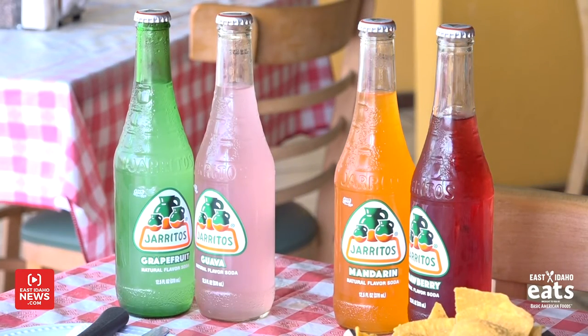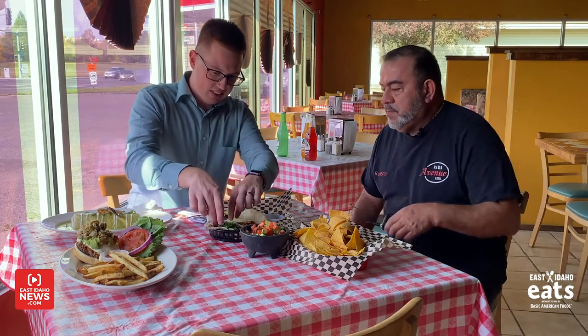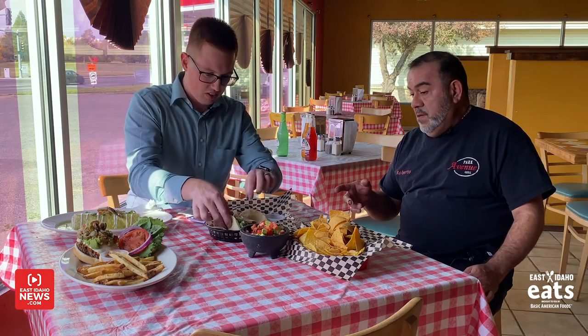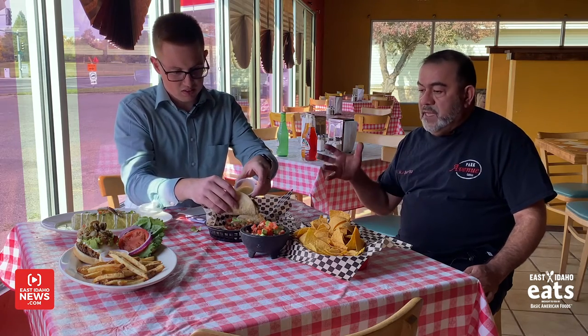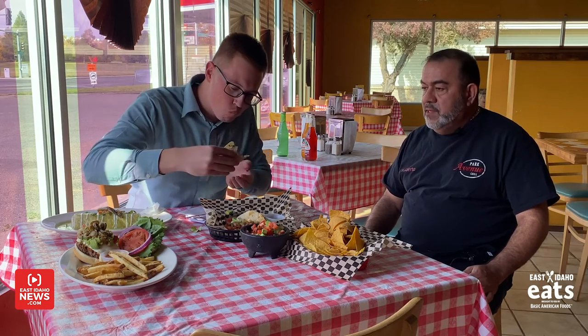I've never had a vegetarian taco before. It's delicious! So you have the vegetarian taco, and then this is one of the specialty tacos — we offer the brisket taco. We cook it very slow, a long time, seven or eight hours. It's one of the most popular tacos that we have. And the corn tortillas are all gluten-free for those who are allergic to gluten.